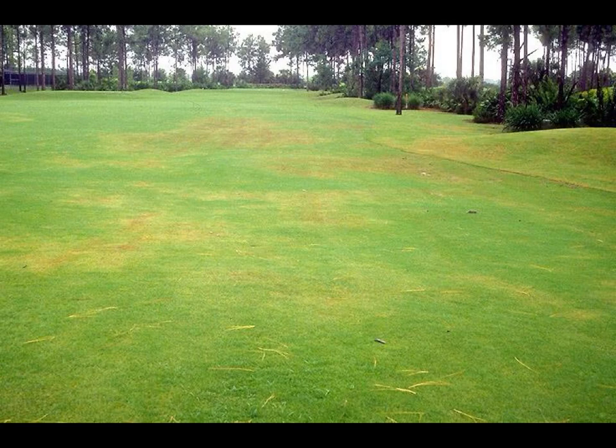Although Pythium Blight occurs primarily on cool-season turf grasses, it can occur on warm-season grasses too. In this photograph, a bermudagrass fairway has been damaged by Pythium Blight.